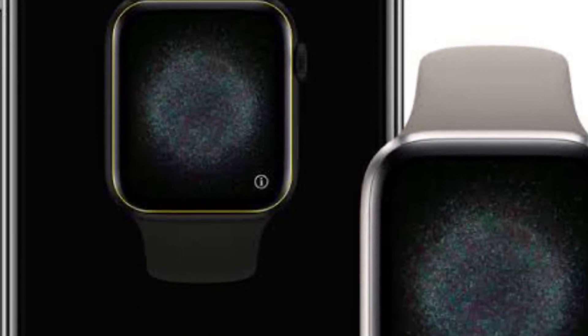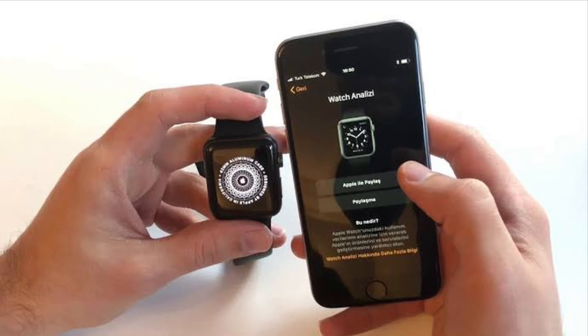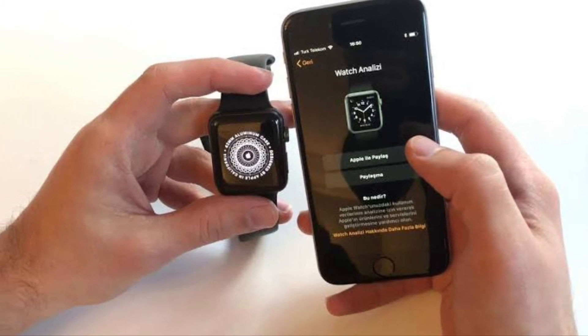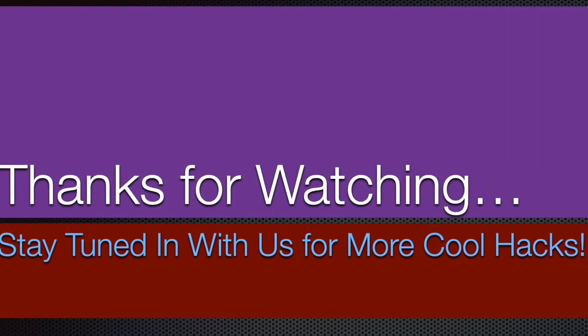That's pretty much it. These are the best tips and tricks to fix Apple Watch calendar not syncing issues. Hopefully, you have found the right solution to fix the problem. If you've found this video helpful, make sure to like and share it, and I'll see you in the next video with more such handy tips and tricks. Till then, stay safe and have a great time. Bye-bye.